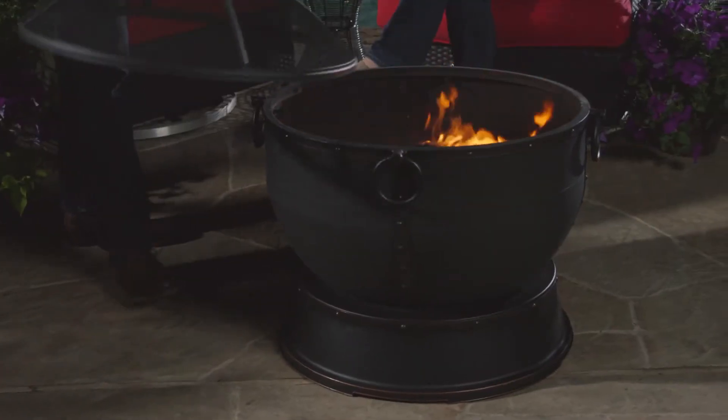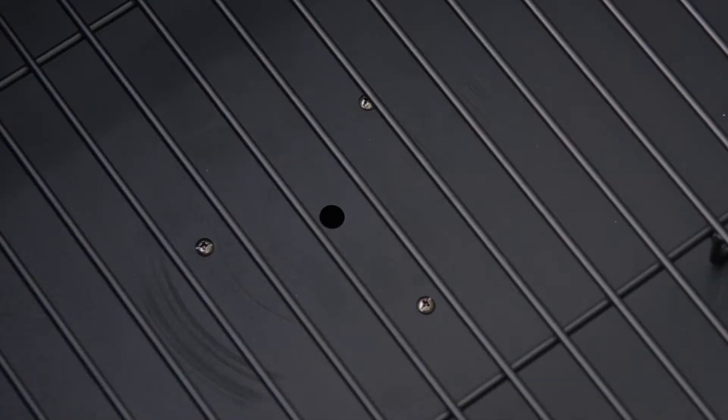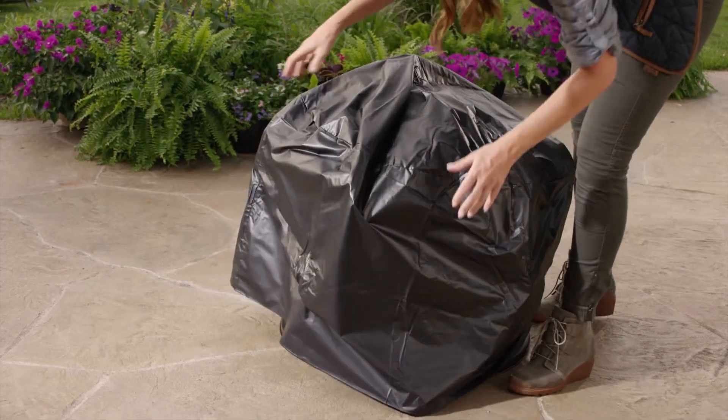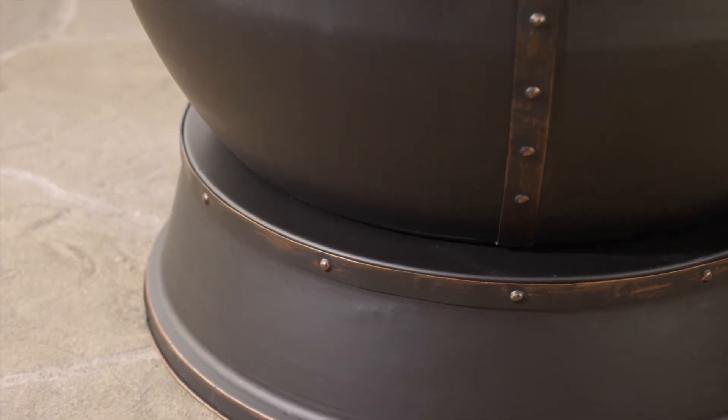It also includes a 20 inch poker to tend the fire, a cooking grid for grilling, holes for water drainage, a PVC cover to protect it from the elements, and the rubbed bronze accents emphasize its elegant gothic design.